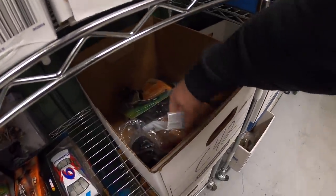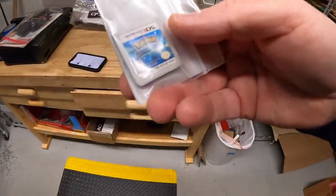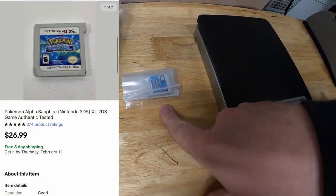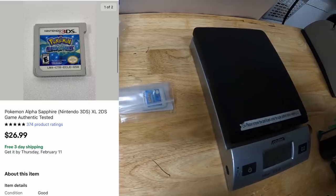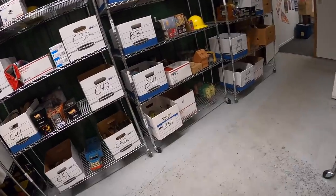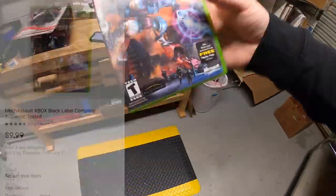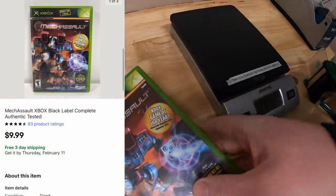In C42 is a Pokemon Alpha Sapphire for 3DS — got this yesterday from my guy Mike with a bunch of stuff. That sold for $26.99 free shipping. Next on B31 is Mecha Assault for Xbox, complete, sold for $9.99 free shipping. That's going out to Jeff in Ashtabula, Ohio. He's enjoyed the channel for over a year and asked if I could include some stickers — happy to do that, Jeff!